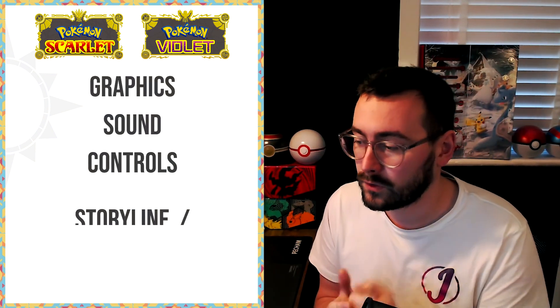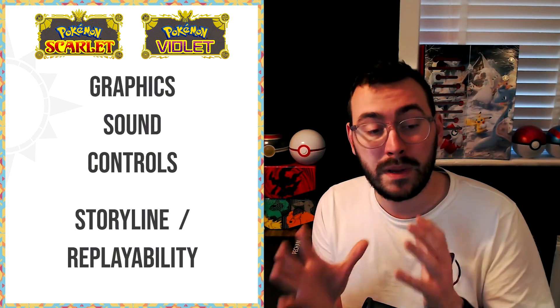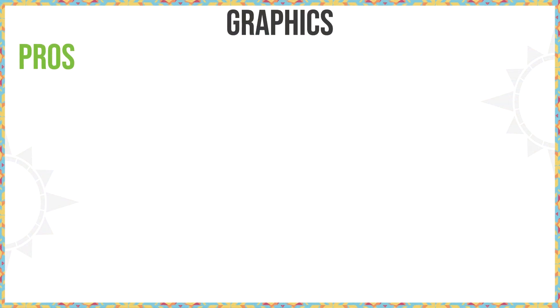To completely break down this video, we're going to be looking at graphics, sound, controls, storyline, and replayability as our main factors throughout the whole video. To start off with graphics, I've gone with a couple of pros.